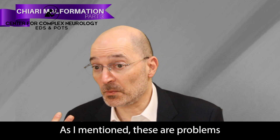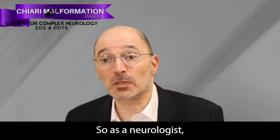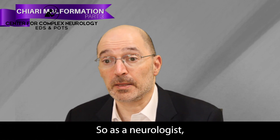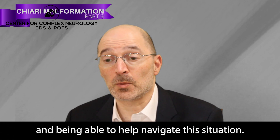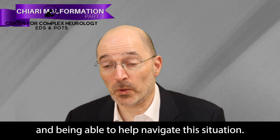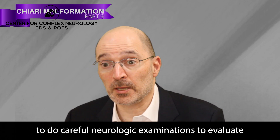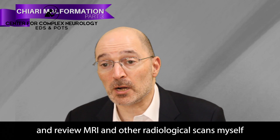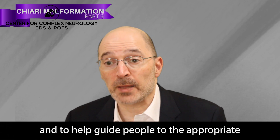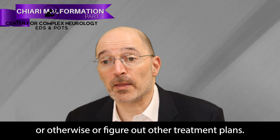These are problems often seen in individuals with EDS and related conditions. As a neurologist, I bring value to my patients by helping navigate this situation — performing careful neurologic examinations, evaluating and reviewing MRI and other radiological scans myself, and helping guide people to the appropriate specialist, whether a neurosurgeon or otherwise, or figuring out other treatment plans.